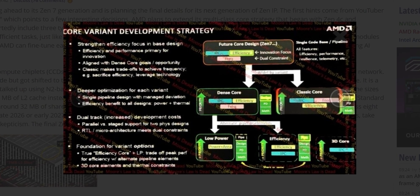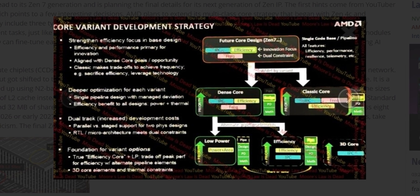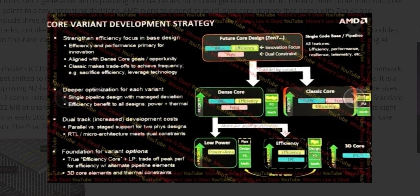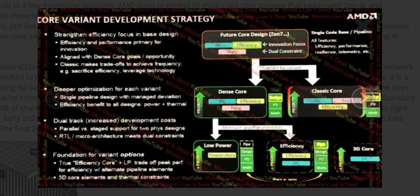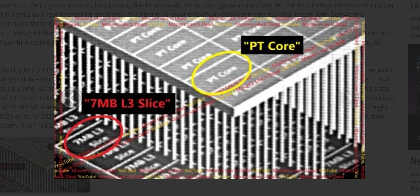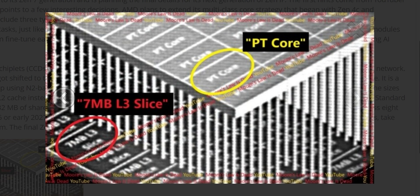Unlike Intel's hybrid architecture with performance and efficiency cores, AMD is sticking with a unified core design. That said, Zen 7 includes several internal variants: traditional high-performance cores, dense cores optimized for area and scaling, low-power cores built for efficiency-first designs, balanced efficiency cores, and for the first time, fully integrated 3D cores. These 3D cores are designed from the ground up to live in a vertical stack with more cache, lower latency, and higher density per chiplet. Cache isn't an add-on anymore — it's part of the core's DNA.